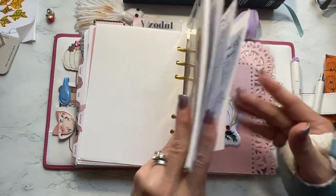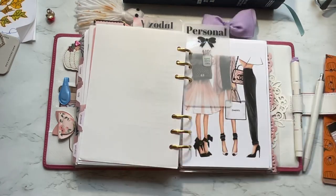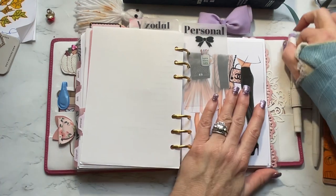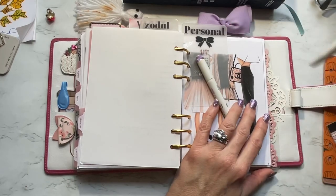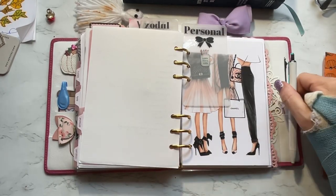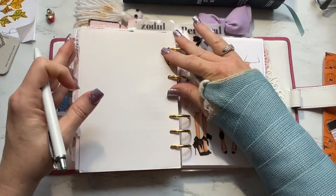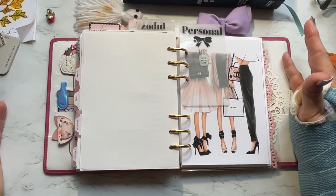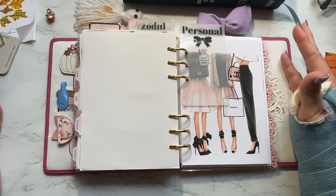I'm going to have to buy some more doctor visits inserts in Kram because I've used up most of mine since I visit the doctor so frequently. And also with this one, I only got one pen loop, so I decided to just carry my pens in here. I always have a pouch on me with my liners and everything, so I always have a pouch.